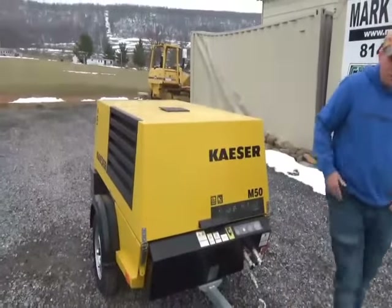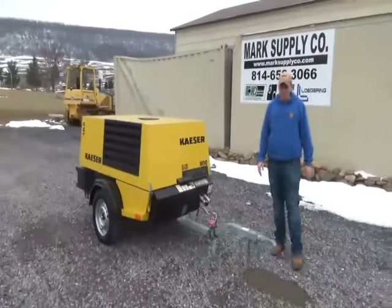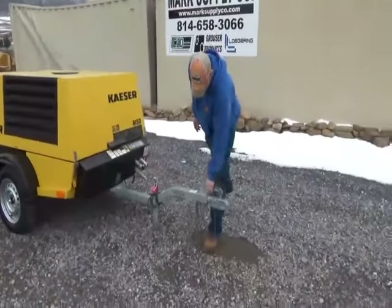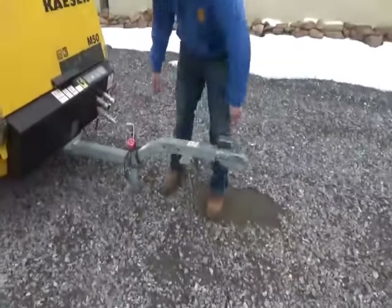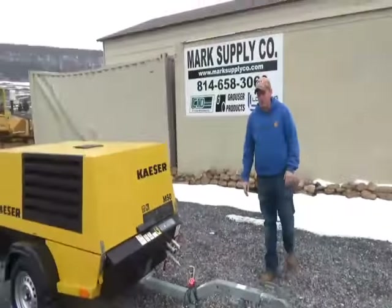There you can see — this unit starts, runs, works. We've taken the time to hook this up and everything works the way it's supposed to. It does pull off with a two-inch ball, safety chains, and a four-way camper-style plug. Guaranteed to hook through your truck and go to work.